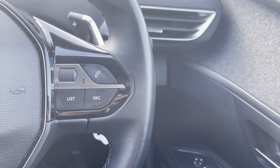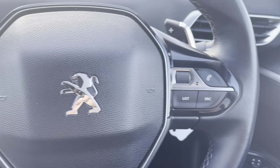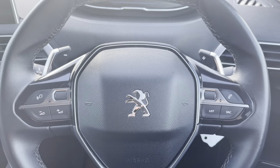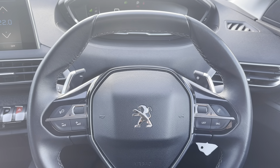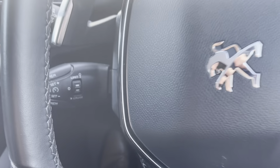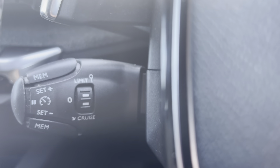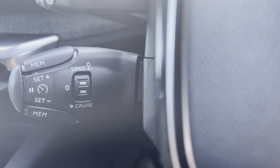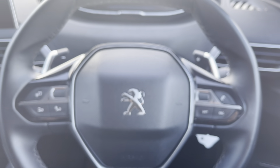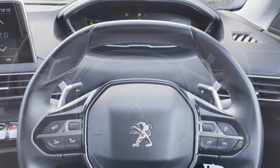Moving back up towards the steering wheel we will see the controls for the Peugeot 3Di cockpit and the HD multimedia screen. This is ideal and will result in a safer journey as you don't have to take your hands off the wheel or eyes off the road while driving. Just behind the steering wheel to the left we will see the cruise control limiter, which is mostly used for long motorway journeys as it allows you to set the speed limit, meaning you can take your feet off the pedals without losing any speed.